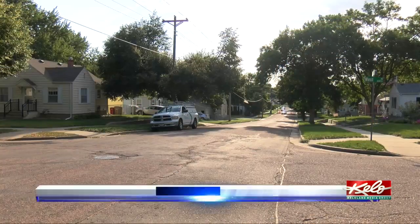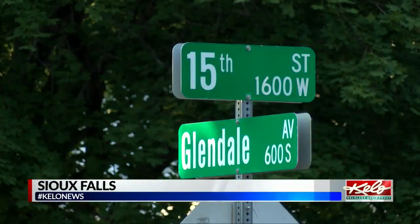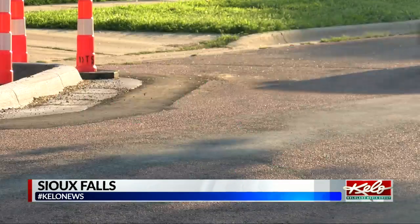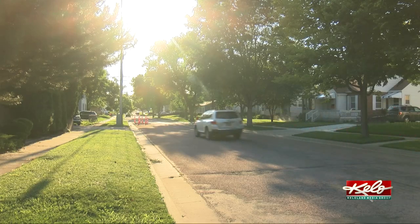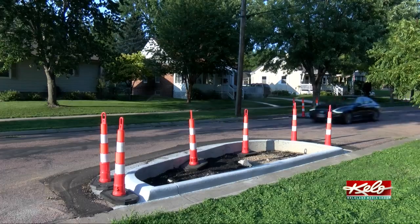The area near 15th Street is a quaint Sioux Falls neighborhood. The problem is, for many commuters, 15th is a shortcut to work. For years, residents have complained about cars speeding through their neighborhood.